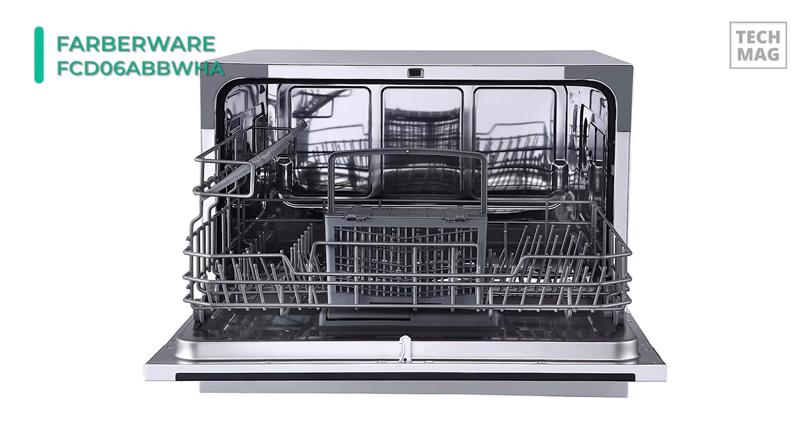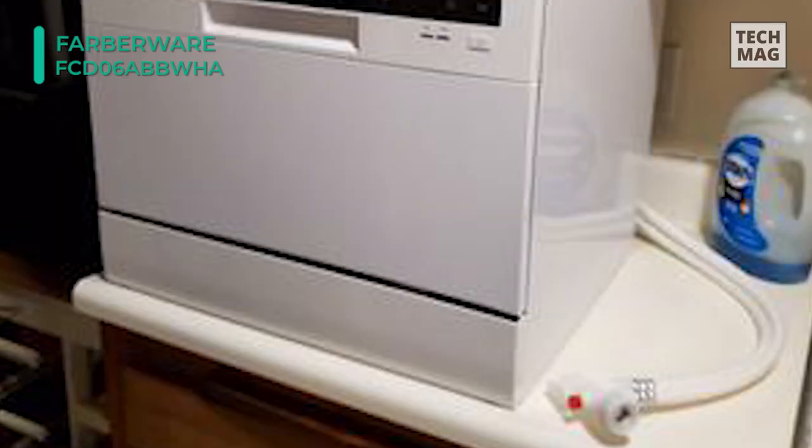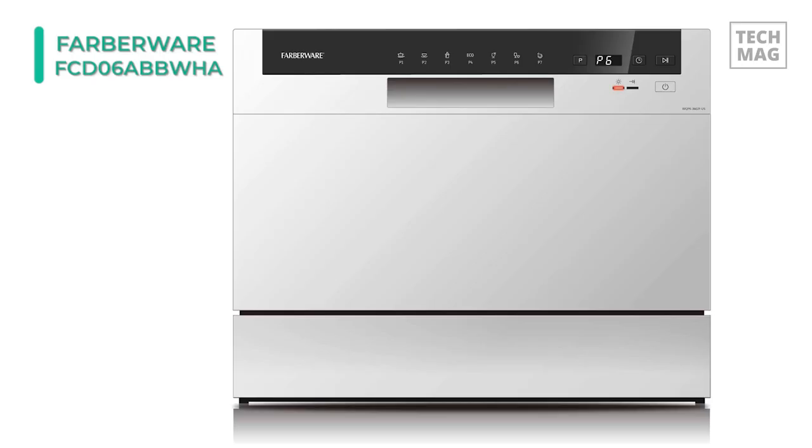The speed cycle lets you get items clean in only 45 minutes, and its self-cleaning program provides effective cleaning of the dishwasher itself. Its LED digital controls give you a clear picture view of wash controls and the rinse aid water. With the heavy-duty interior tub, you can be assured that this machine is ready to stand up to your everyday cleaning.